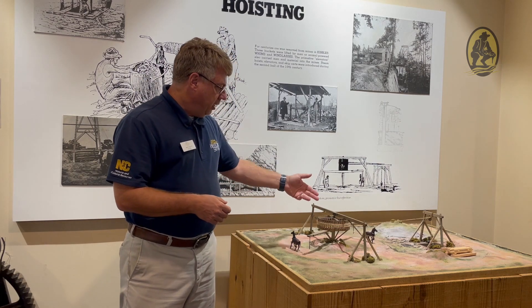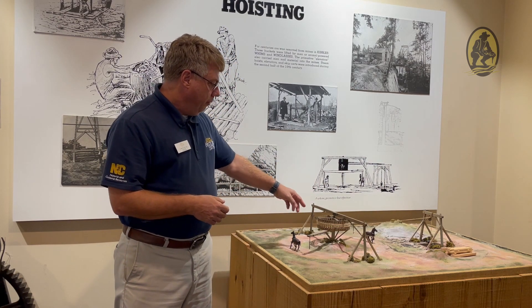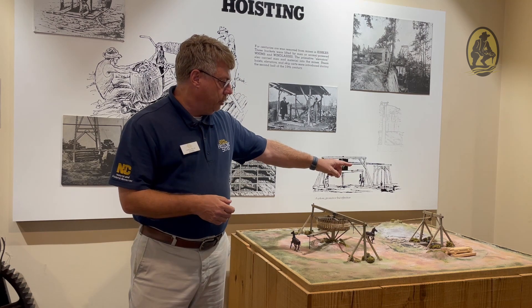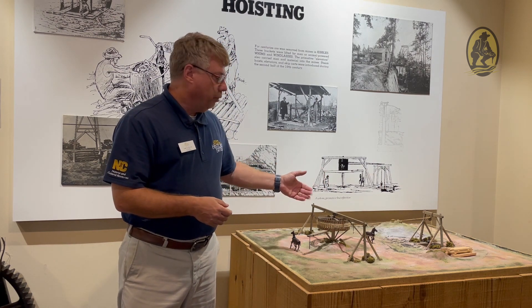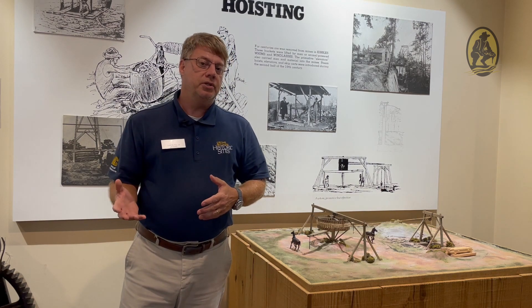The windlass is a device that horses or mules would walk around in a circle and be able to raise and lower the kibble. The windlass is the pulley system that was used to hook in and tie to the kibble. In later years, these devices were replaced by steam-powered pulleys and winches located along the shafts.